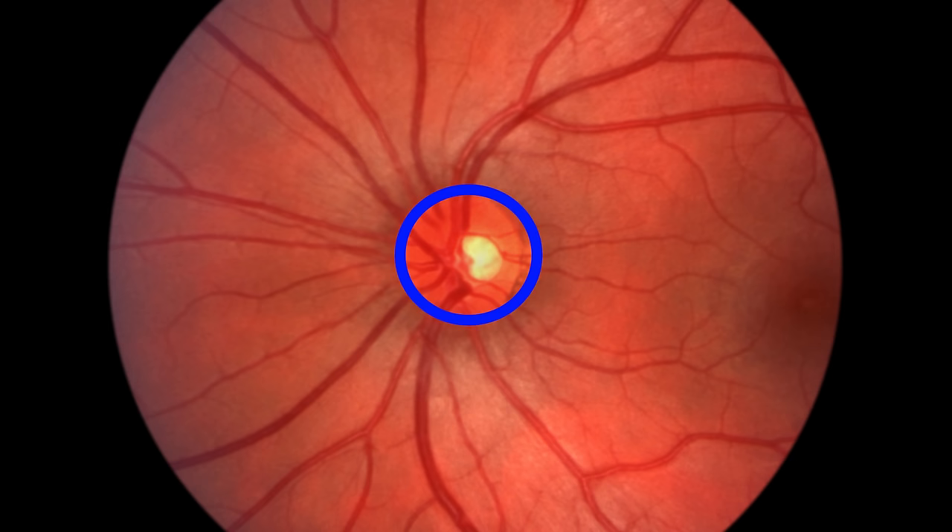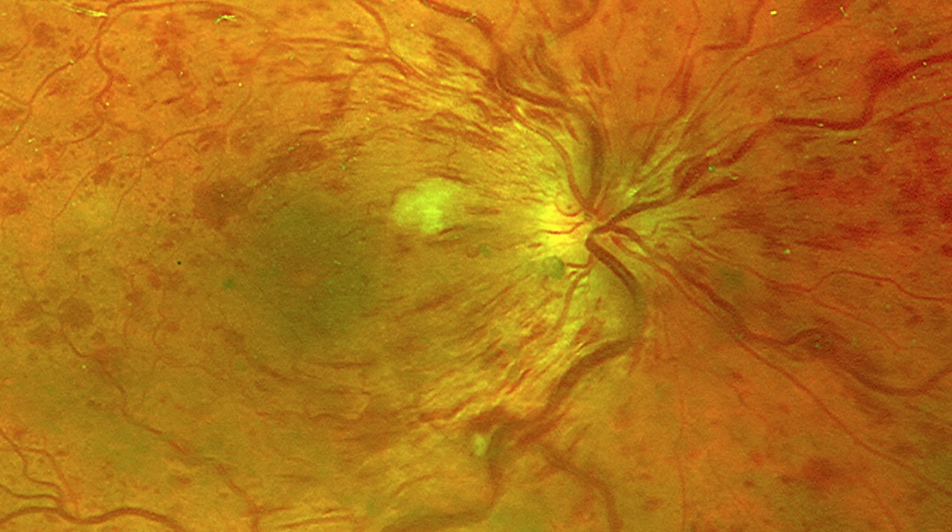Depending on the location of the occlusion, it could be in the central retinal vein — right where the blood vessels first enter and exit the optic nerve. Then there's the hemicentral retinal vein occlusion, which is a little bit more anterior to that. When someone has a central retinal vein occlusion, the doctor will see a lot of blood throughout the entire retina, affecting all areas. In school, we're taught to recognize this as 'blood and thunder.'